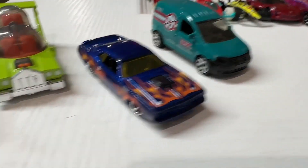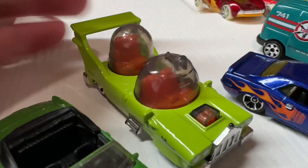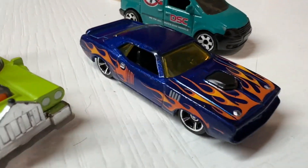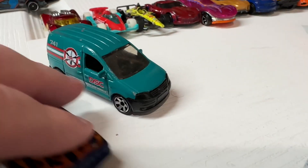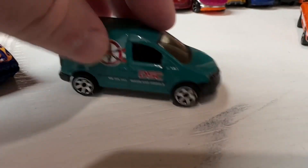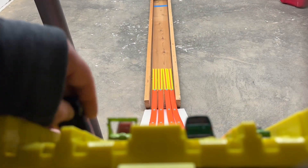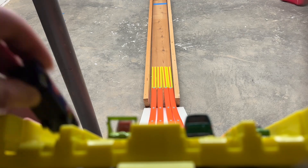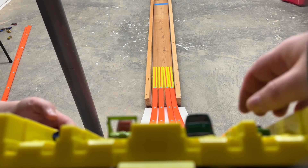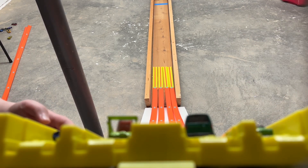Here's race one. We've got the Rolls Royce convertible, the Homer Simpson mobile — remember this from the episode of The Simpsons — a Hemi, and also an ambulance van. Those four are in race number one. We've got our Hemi, the Homer Simpson mobile, the ambulance van, and lastly the Rolls Royce convertible. Okay, ready — three, two, one.